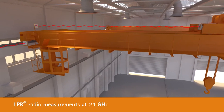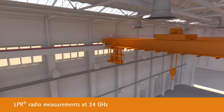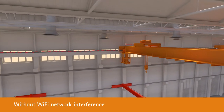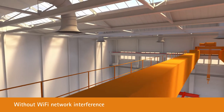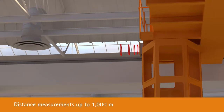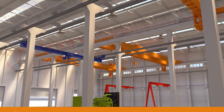Using the one-of-a-kind patented LPR radar technology, the distance between the wireless sensors is now measured with 24 GHz radar waves, without Wi-Fi network interference. The wireless radio channel operates in the license-free ISM band. Thanks to the integrated antenna, an approximate alignment of the devices is sufficient to achieve precise measurements, even over long distances of up to 1,000 meters.